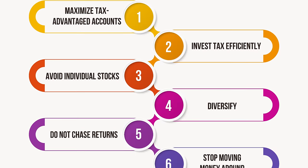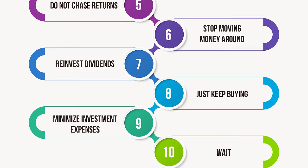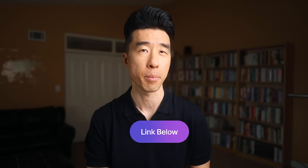A quick reminder before we move on: make sure to download your free one-page PDF companion guide that goes along with this video. It has everything I'm covering in a simple, easy-to-digest one-page format. Go to the link in the description below to download your free copy.